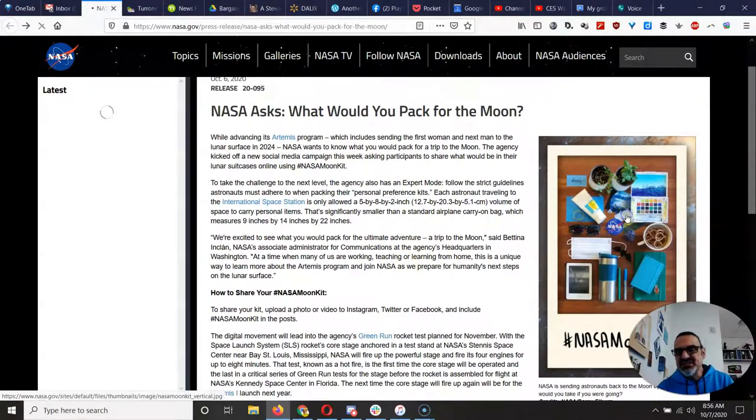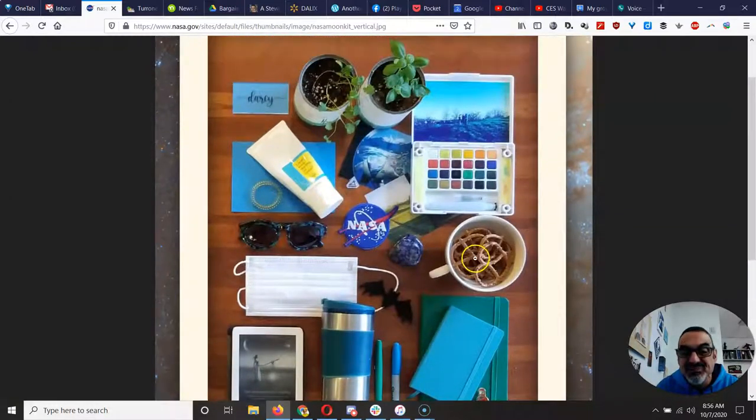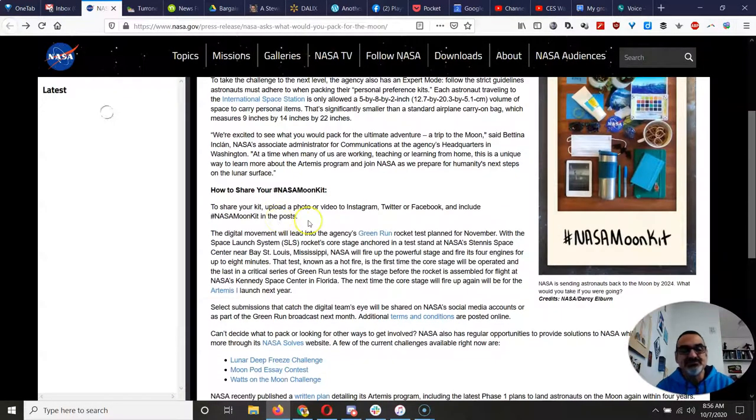But here's what somebody put together for their NASA moon kit — you can see what this person would take. Pretzels! I guess space food isn't all that great. So here's how this activity works: you take a picture of the items that you would take to the moon and please send it to me. You can do a video or a photo. But if you want to do it on your own, you can post it on Instagram, or if you have a Twitter or Facebook account. Make sure you use the hashtag NASA moon kit like it says right here. And then you can follow the NASA moon kit hashtag, even if you don't participate, just to see what other people would take. But it's kind of fun to do it yourself.